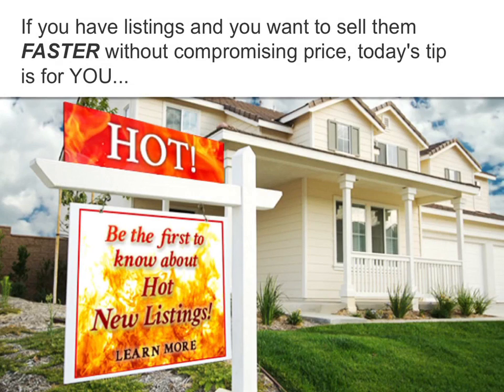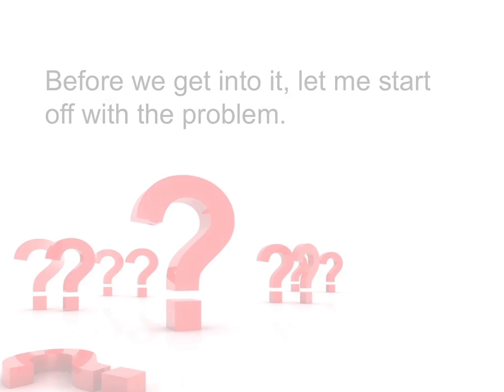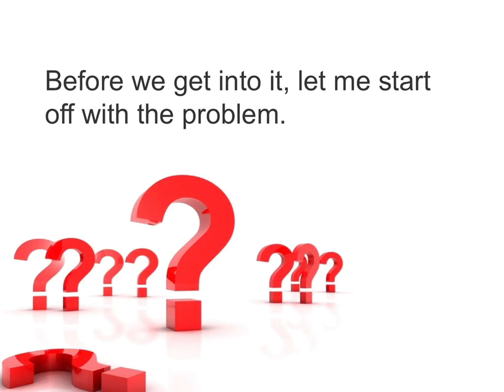If you have listings and you want to sell them faster without compromising price, today's tip is for you. This is one of those game changers that can transform your business results forever. Before we get into it, let me start off with the problem.